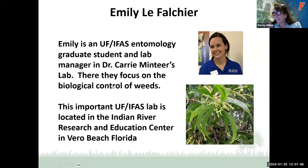Now, for today, we have Emily LaFaucher. She is an entomology graduate student and the lab manager at Dr. Carrie Mintier's lab. They focus on the biological control of weeds. This is a very important lab, and it's located in Indian River Research and Education Center down in Vero Beach, depending on where you are.